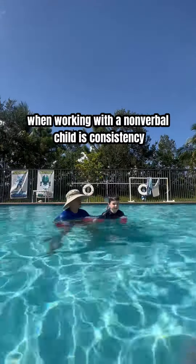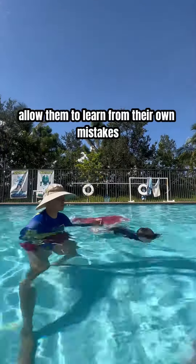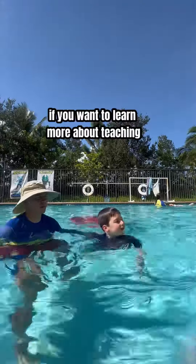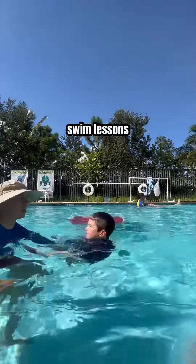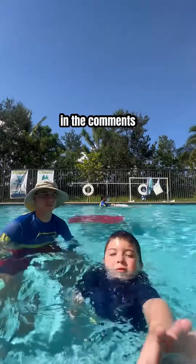The one thing to remember when working with a nonverbal child is consistency. Allow them to learn from their own mistakes and very quickly you're going to start seeing results. If you want to learn more about teaching swim lessons, make sure to hit that follow and let me know if you have any questions in the comments.